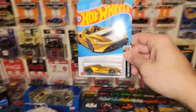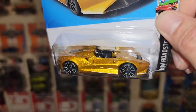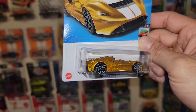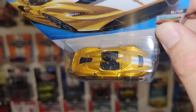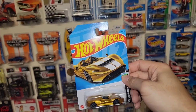Next up we got the new recolor of the McLaren Elva in this heavy flake gold. You have the black and gray trap fives on there. A lot of people aren't a fan of those wheels — I think they look good on certain castings and decent on here, but it can definitely use a wheel swap. Another beautiful color out of the Hot Wheels Roadster series.